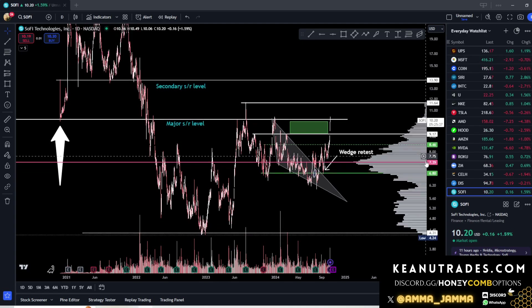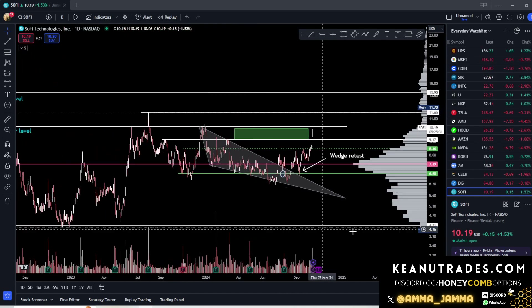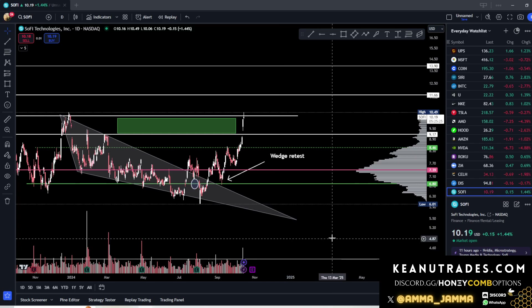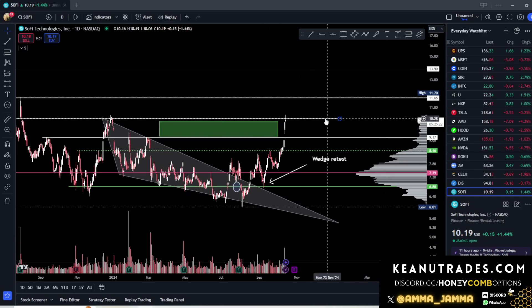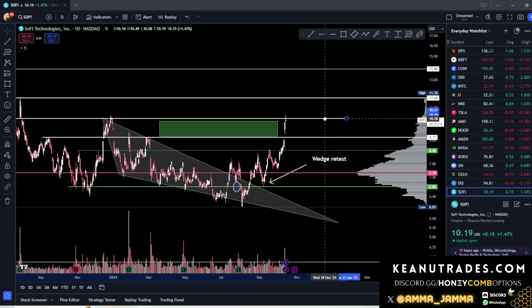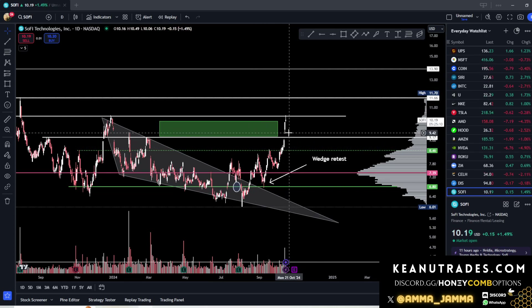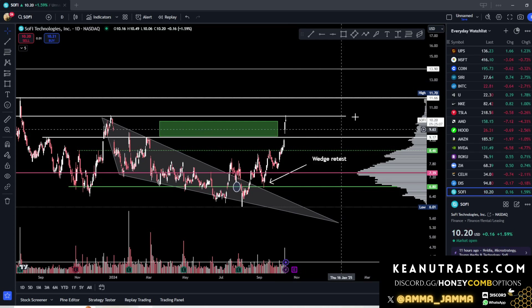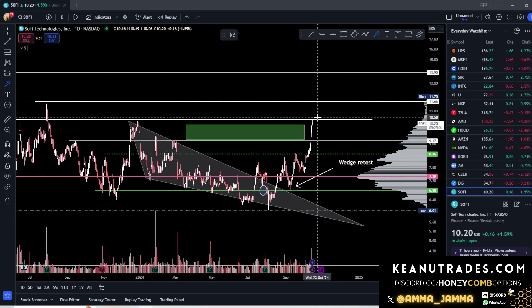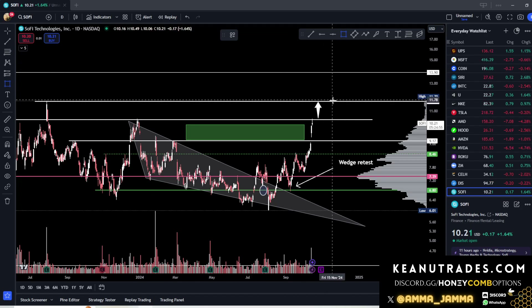That's a nice short little trade. What I'm looking at is: if we can hold $10.25, I'm going to look for entry. On the weekly, on Friday power hour, if we hold $10.25, I would like a six-week out contract, which has a fantastic risk/reward because our take profit level is going to be here — a beautiful take profit level.